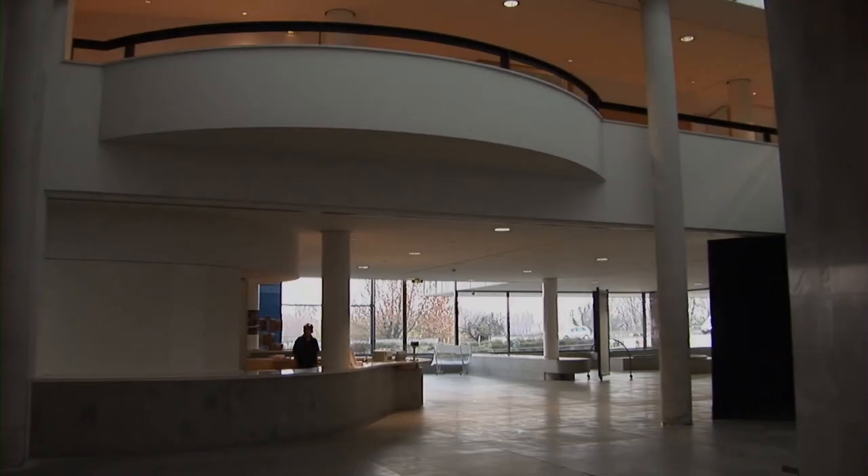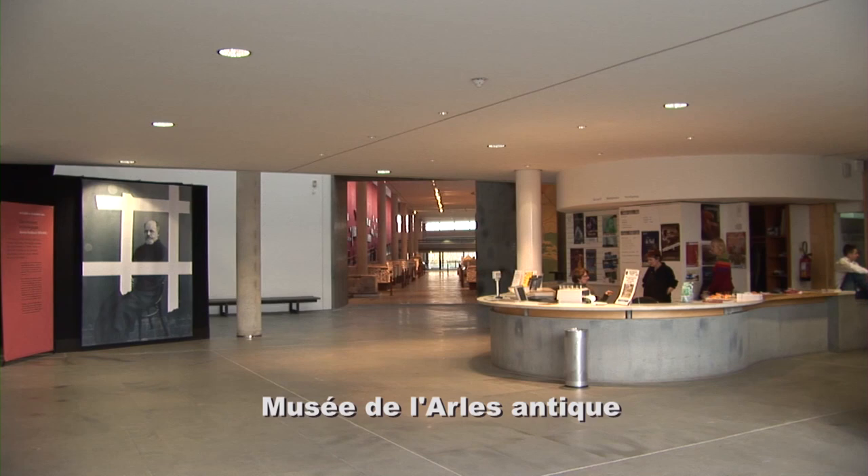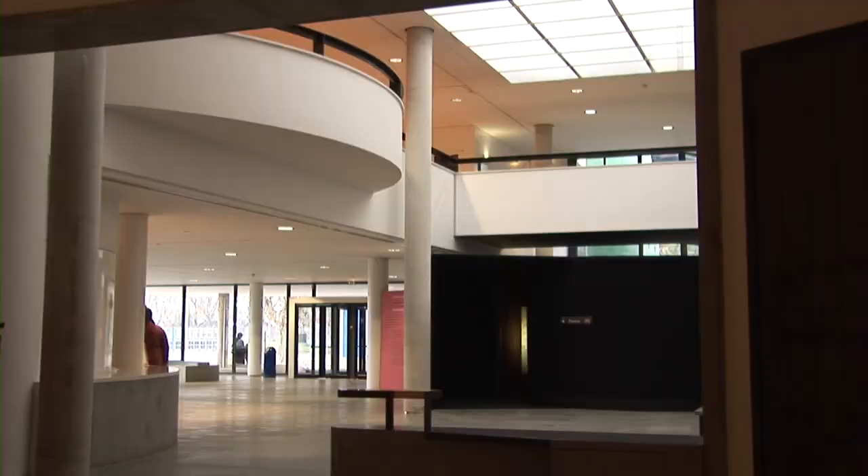There is a major history museum in Arles that is really worth walking to. It takes about 15 or 20 minutes to walk here from the center of town, and it displays a lot of the treasures from the ancient Roman period of Arles.